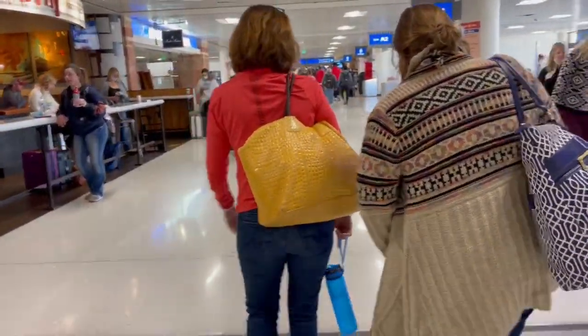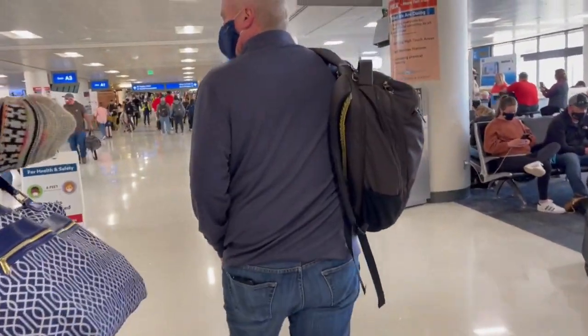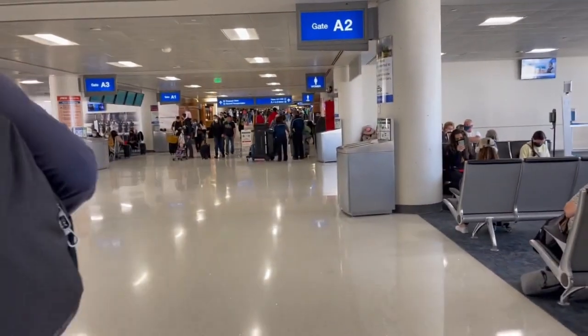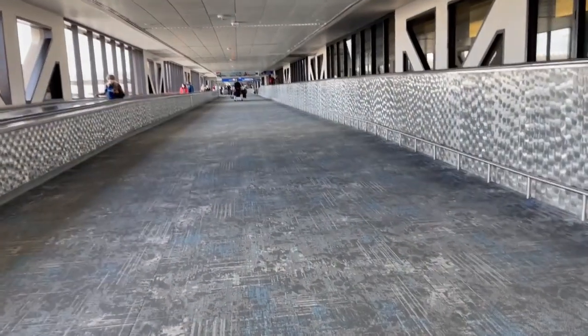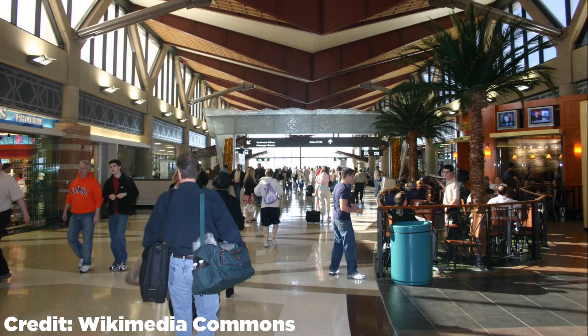As you guys can see as we're getting off the aircraft, the airport was super busy, which was expected during this time of year but still awesome to see. It was super fun to fly in with such a scenic approach and we had some awesome weather. The first thing I noticed was just the whole desert vibe that Terminal 4 gives you with the wall designs and the atmosphere — you just feel like you're in the desert.